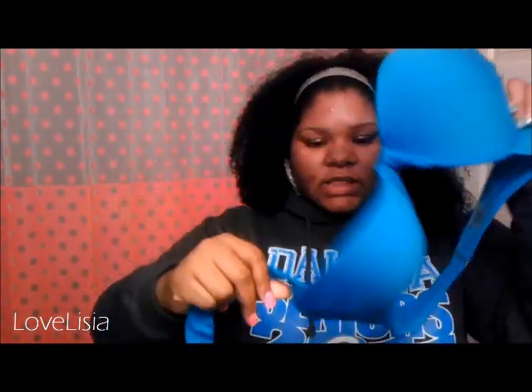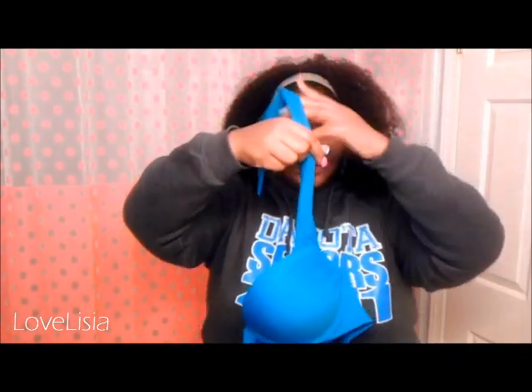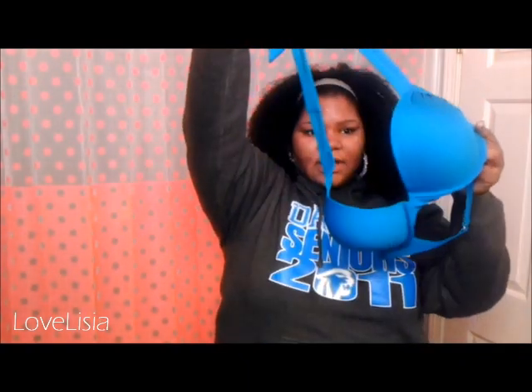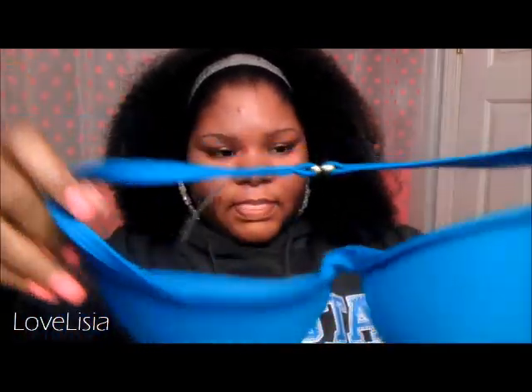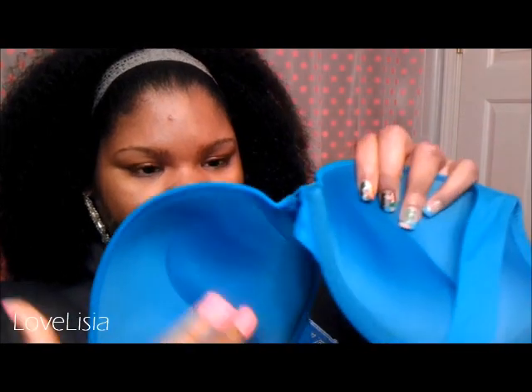First up, this is the first one I got. This is swimwear - it's a halter top. In the back it hooks up like that. It's padded - like, a lot of padding. And there's detailing on the sides.